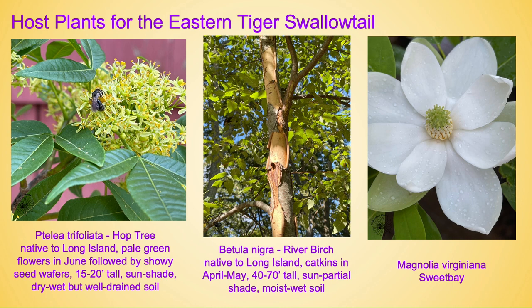The second is Betula nigra, also known as river birch, again native to Long Island. It has catkins in April through May, gets to be between 40 to 70 feet tall, and prefers sun to partial shade and moist to wet soil. It adapts to average soil as long as it does not dry out. A bonus on this one is the fantastic peeling bark as you see in the picture. The third we already discussed — Magnolia virginiana, also known as sweet bay, with its intoxicating fragrance in the flowers.